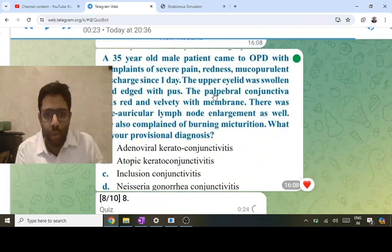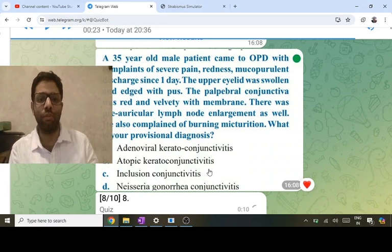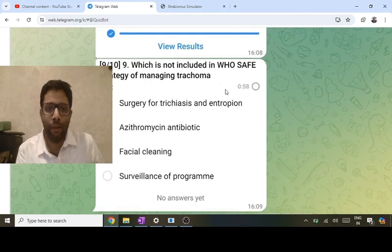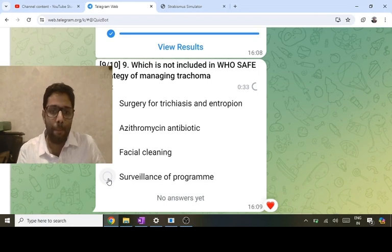[Repeat section] Conjunctivitis with lymph nodes: adenoviral ruled out (no urethral discharge/burning association), atopic ruled out (allergy). Inclusion (chlamydia) can cause burning/discharge but not lymphadenopathy. Lymph node involvement with severe conjunctivitis and UTI favors Neisseria gonorrhea. SAFE strategy for trachoma: Surgery, Azithromycin (20 mg/kg single dose), Facial cleaning (Chlamydia AB/ABC serotype, poor hygiene spread), Environmental modification. Surveillance is not part of SAFE.